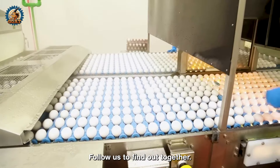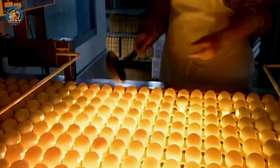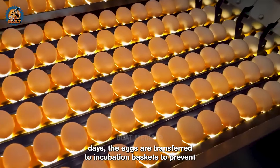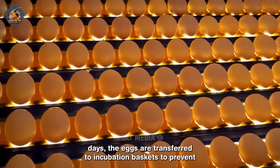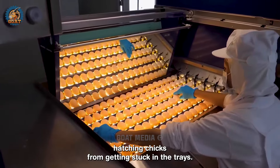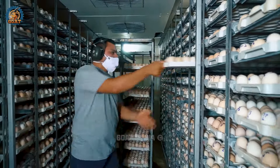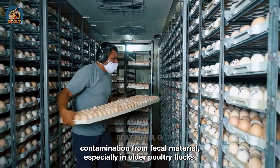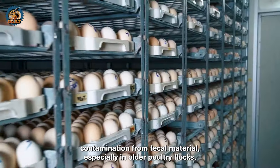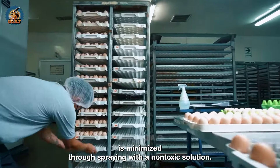Want to know more about the egg incubation process with modern machinery? Follow us to find out together. After 18 days, the eggs are transferred to incubation baskets to prevent hatching chicks from getting stuck in the trays. The risk of bacterial contamination from fecal material, especially in older poultry flocks, is minimized through spraying with a non-toxic solution.